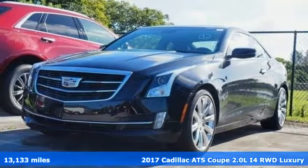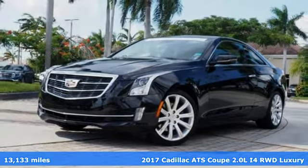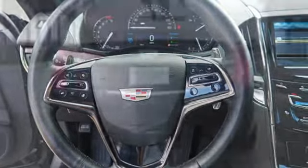Here's a certified 2017 Cadillac ATS Coupe. With its masterful blend of power, handling and luxury, this ATS Coupe was built for the enthusiastic driver.